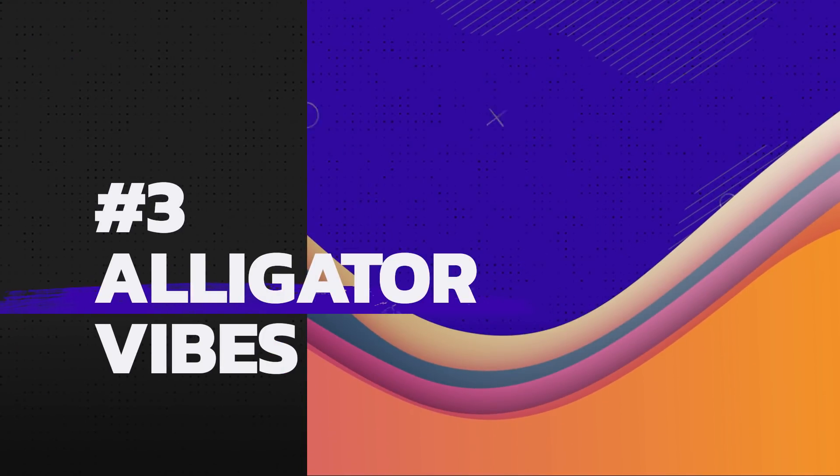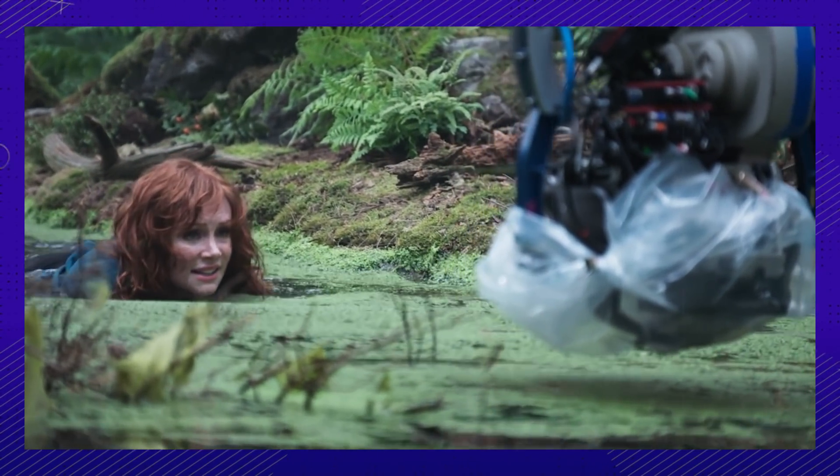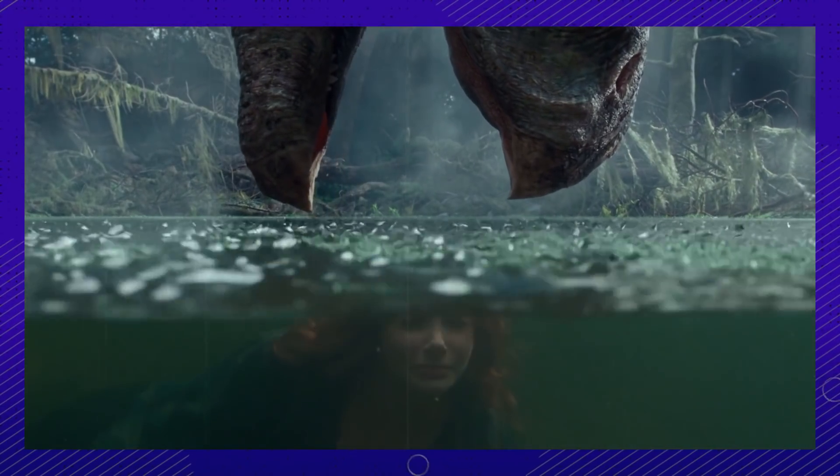Sometimes you gotta do like the gators do, even if that means getting soaking wet wading through water. Bryce Dallas Howard was just committing to her craft. Plus, who wouldn't want to take a little dip at work?